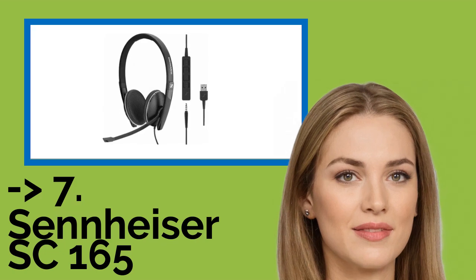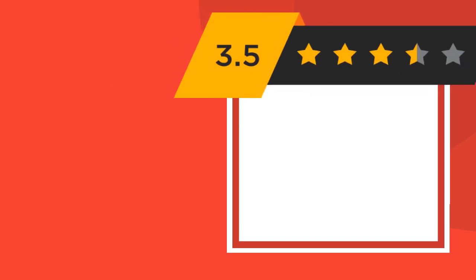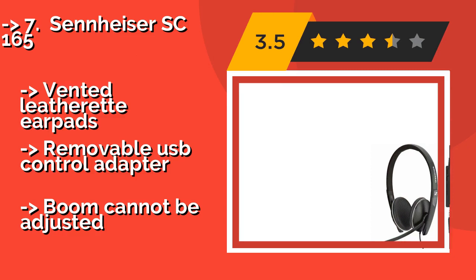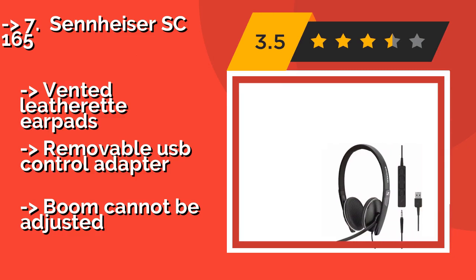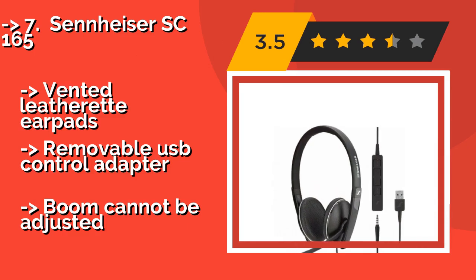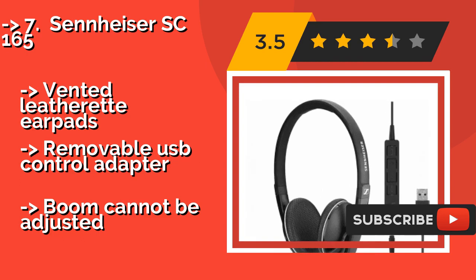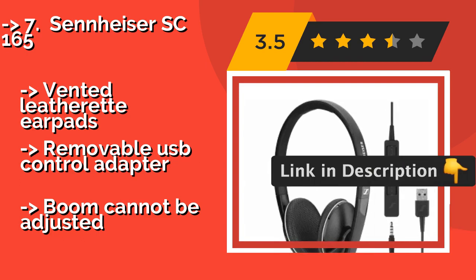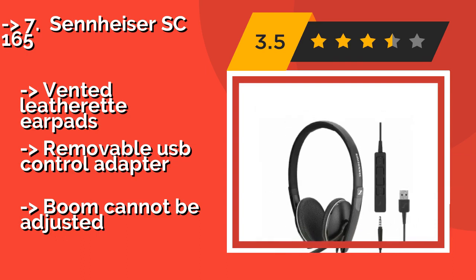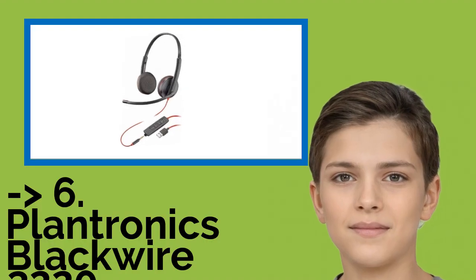7th is the Sennheiser SC-165. Optimized for unified communication systems, the Sennheiser SC-165, around $65, is lightweight and built with powerful components. It's a stereo option with an analog jack, and it uses a high-quality microphone to help ensure you're heard clearly. It features vented leatherette earpads and a removable USB control adapter, but the boom cannot be adjusted.